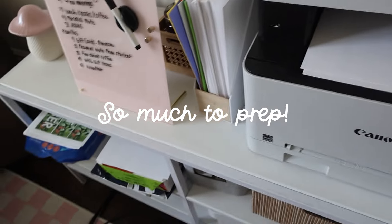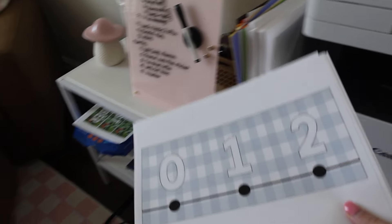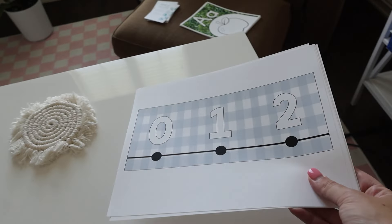I'm about to head up to her classroom to drop off some of the things we've gotten so far, take a look at the room, and meet her. We have been printing a lot. Here are some number lines that I might have Nick cut out — he's really good at making sure they're even.